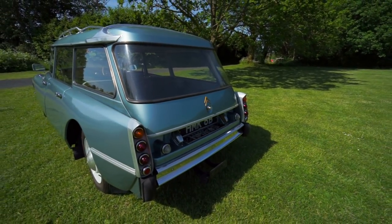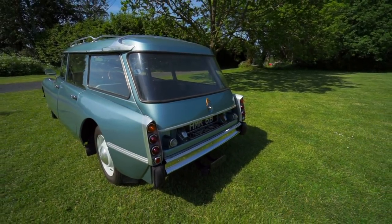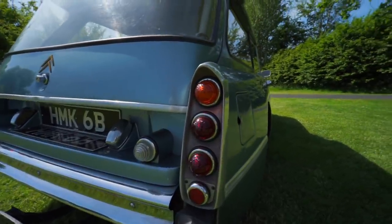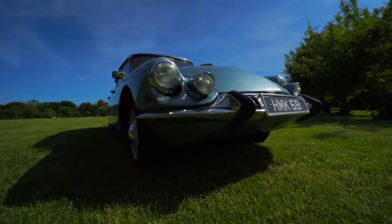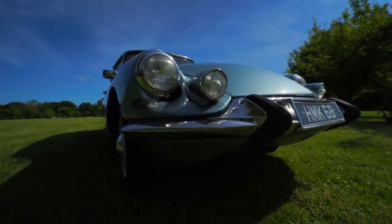And at the back, the light cluster — if you squint a bit — looks a little bit like the arrangement of the lights on a DB5. But there's no doubt that the DS's design has inspired generations of draftsmen, and for that we must be thankful.